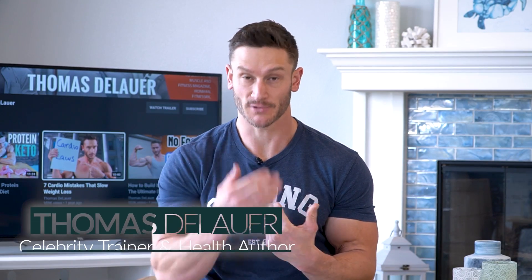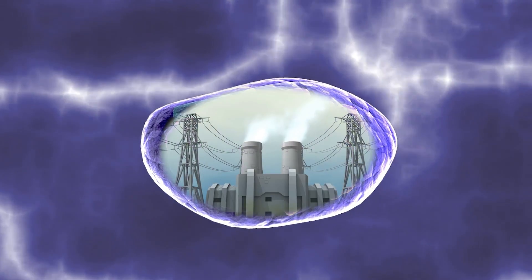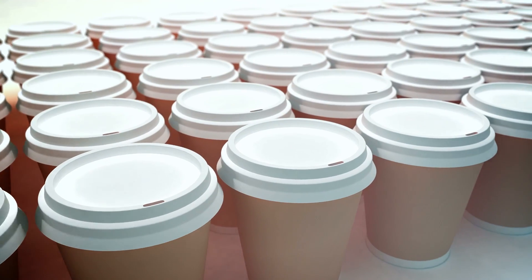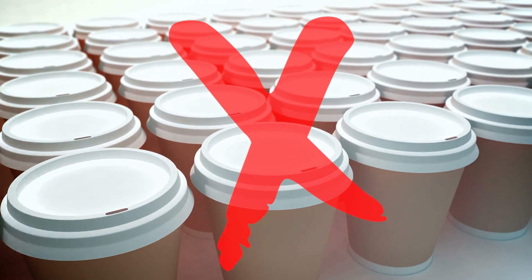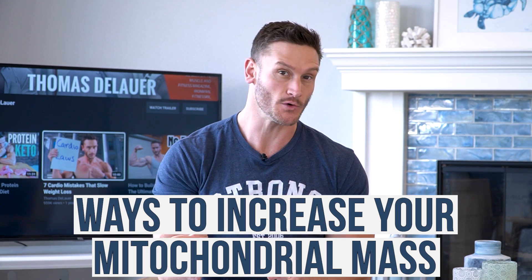I want more energy, and I'm sure you want more energy. We create energy in the mitochondria, so it would just make sense that if we have more mitochondria, we could create more energy — instead of just loading up with caffeine and stimulants, let's actually figure out how we literally create energy. What I have for you are ways to increase your mitochondrial mass via different foods, different hacks, and specific kinds of exercise. Let's dive right into what you can do to get more energy powerhouses inside your body.